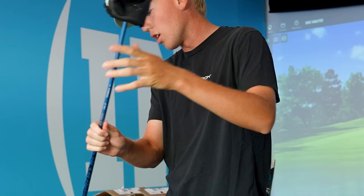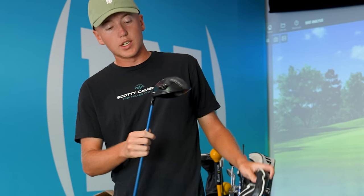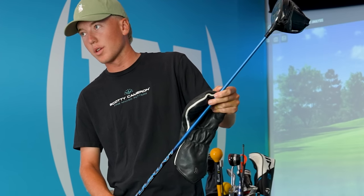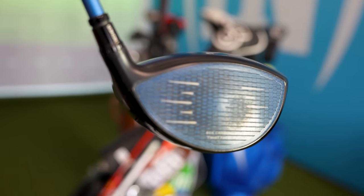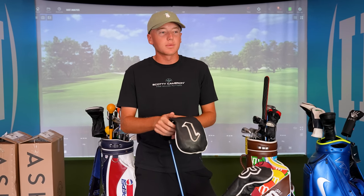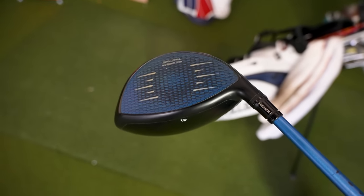My driver is also a Stealth 2. This is actually a custom one — it's nine degrees of loft and has a blue face, which I love because it matches the shaft really well. Every tournament I play in, somebody comes up and asks 'Is that really a blue Stealth? How did you do that?' With every TaylorMade driver, they have a customization website — it used to be called 'My SIM,' now it's 'My Stealth' or whatever the latest name is — where you can customize a bunch of different colors.